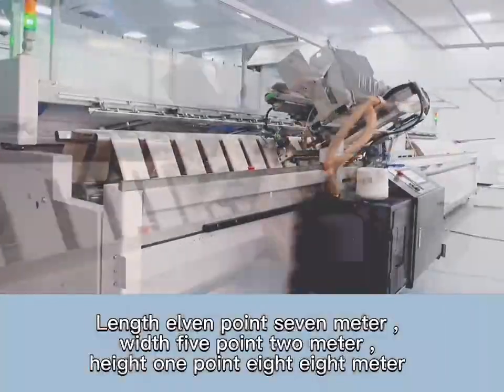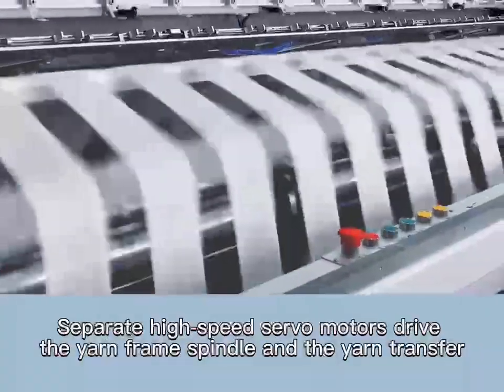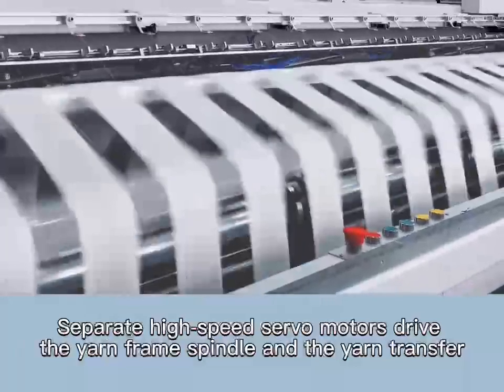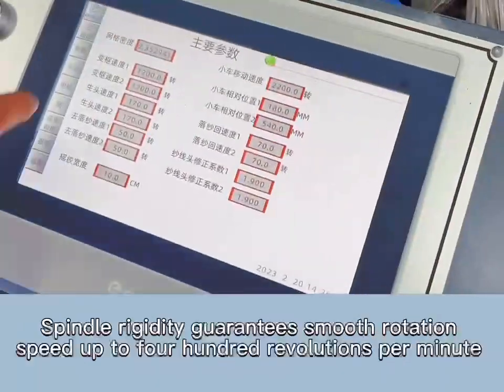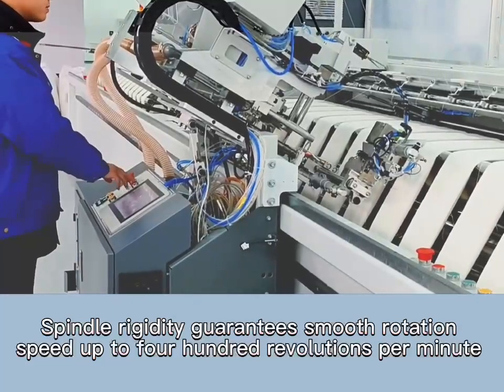Length 11.7 meter, width 5.2 meter, height 1.88 meter. Separate high-speed servo motors drive the yarn frame, spindle, and yarn transfer. Spindle rigidity guarantees smooth rotation, with speed up to 400 revolutions per minute.